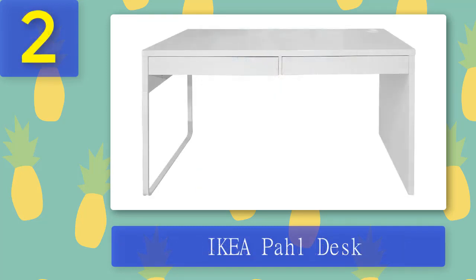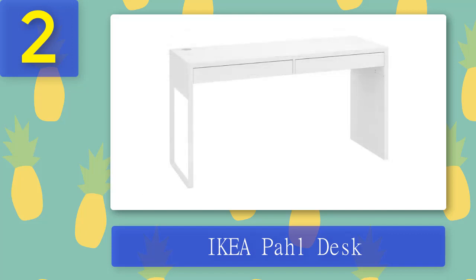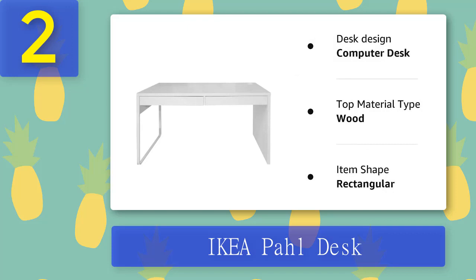Coming in at number two: IKEA Paul Desk. While the IKEA Paul desk's design is intended for children to use as they grow up, adults can adjust it to its maximum height of almost 28.5 inches. The design is clean and perfect for everyone who needs a large and flat workspace. It has two cable holders between both the front and back legs. This desk can also be paired with other units like a desktop shelf or cabinet add-on.